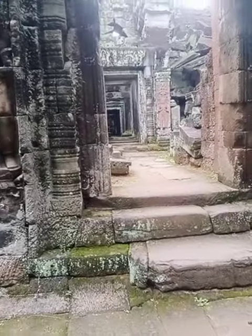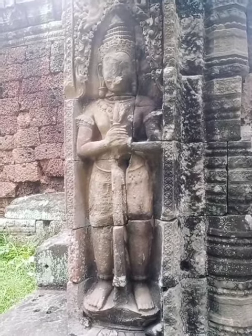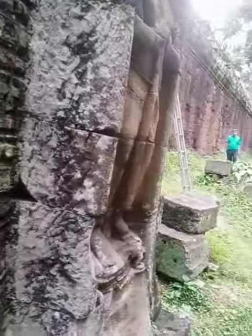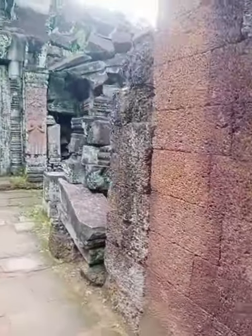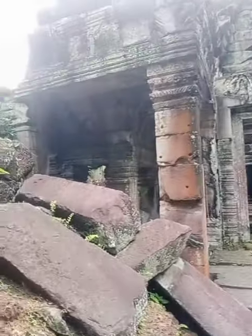It's a straight line — super straight. And here is a guardian figure holding a stick. You can get a nice picture here — the color is beautiful.